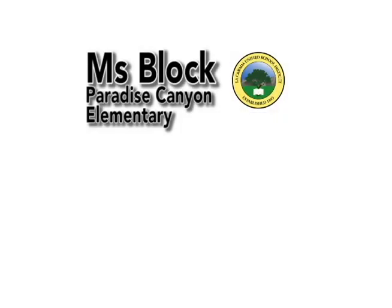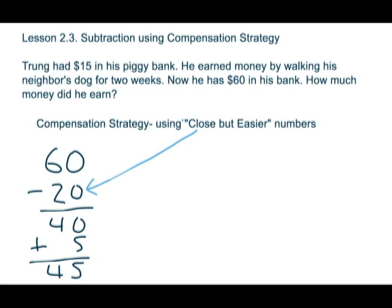Hi, this is Ms. Block from Paradise Canyon in third grade. I'd like to show you the second strategy for subtraction using the compensation strategy. You can see that I've written here the compensation strategy using close but easier numbers.